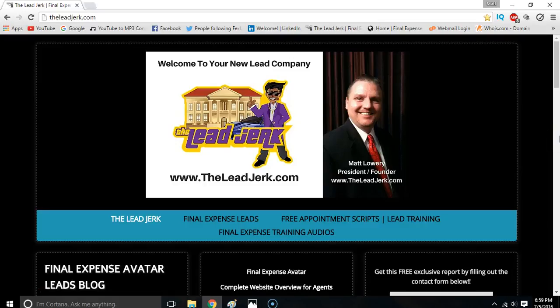Hey everybody, it's Matt Lowry, the Lead Jerk. I wanted to come to you today — it's July 5th, 2016 — and talk to you briefly about our free report we have available that may help some of you guys.